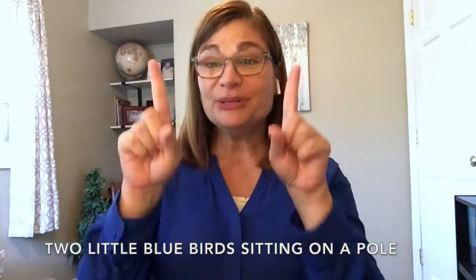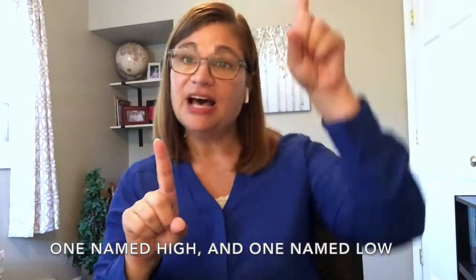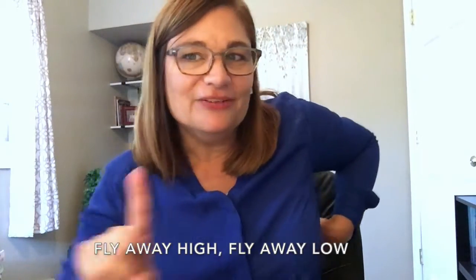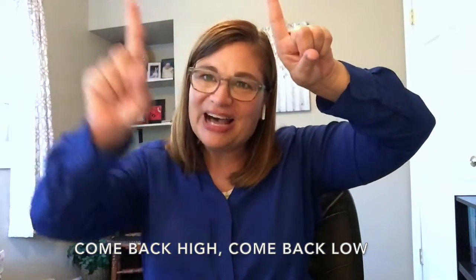Now we have two little blue birds sitting on a pole, one named High and one named Low. Fly away High, fly away Low, come back High and come back Low.